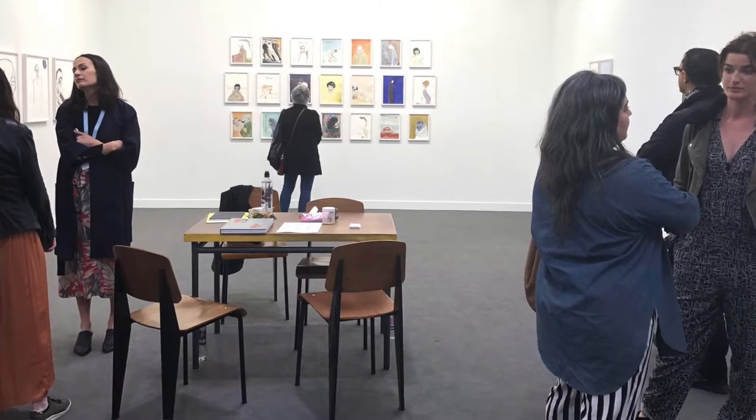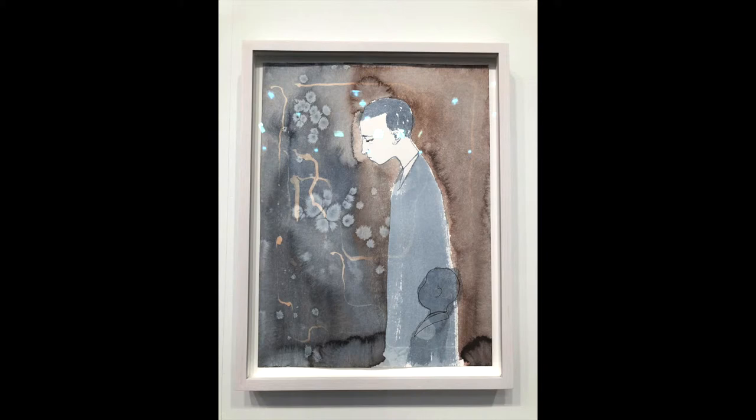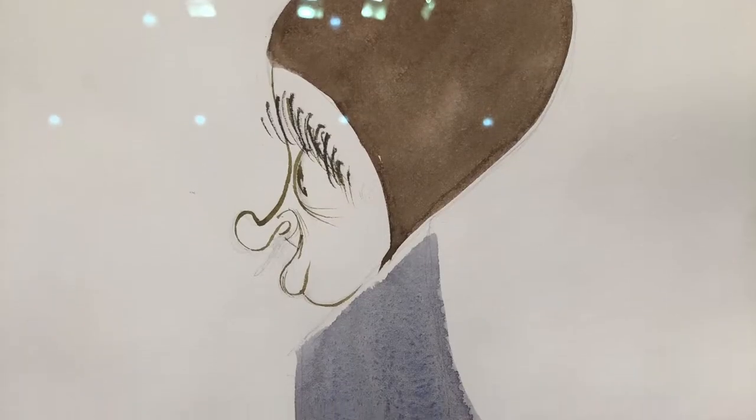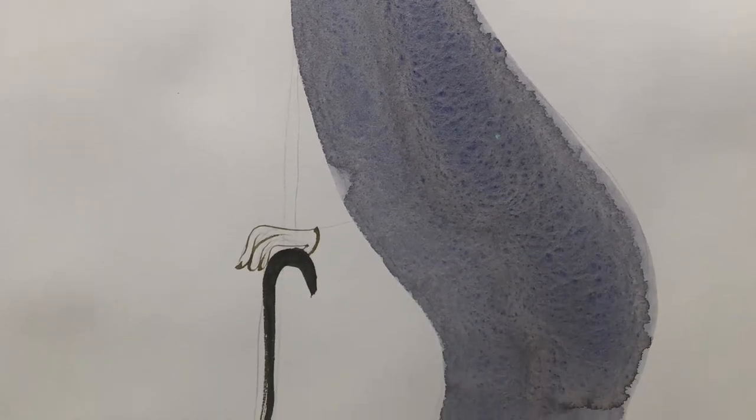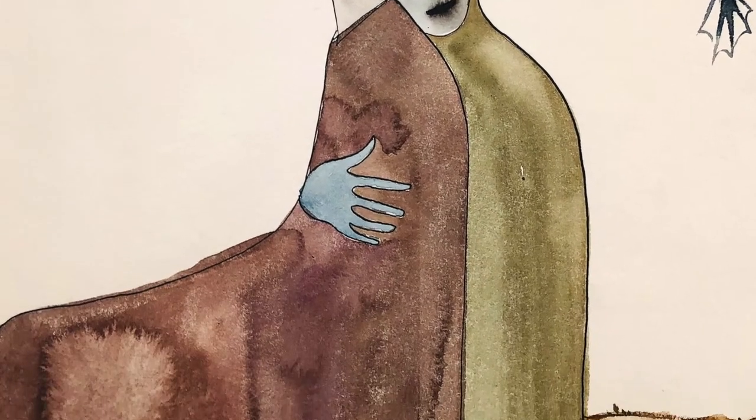My favorite booth number four was a presentation of works by Sanya Kantarovsky, a young rising star who was born in Moscow, presented by Modern Art Limited from London. Those of you who grew up or lived in Eastern Europe will recognize the importance of illustrations and cartoons on Sanya's style. He is just so very good at expressing existential struggle, at portraying universal human emotions — love, longing, angst — that usually cannot be easily expressed in words. He does it with his quite idiosyncratic line.